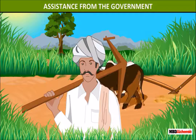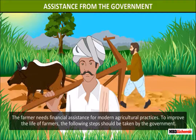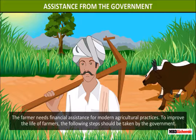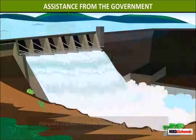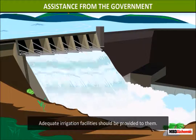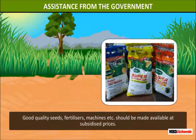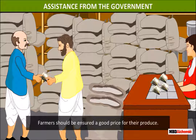Assistance from the government. The farmer needs financial assistance for modern agricultural practices. To improve the life of farmers, the following steps should be taken by the government: adequate irrigation facilities should be provided to them; good quality seeds, fertilizers, and machines should be made available at subsidized prices; and farmers should be ensured a good price for their produce.